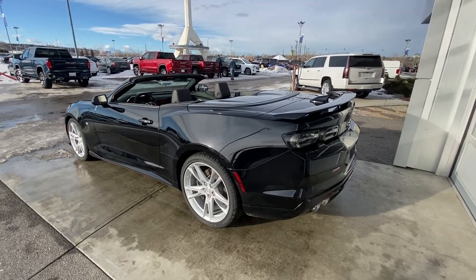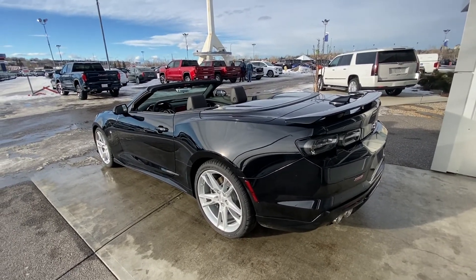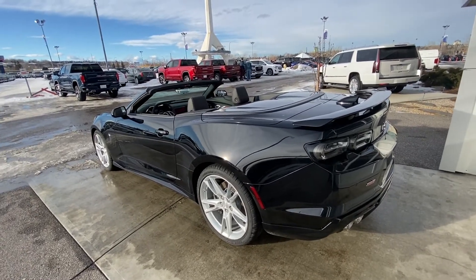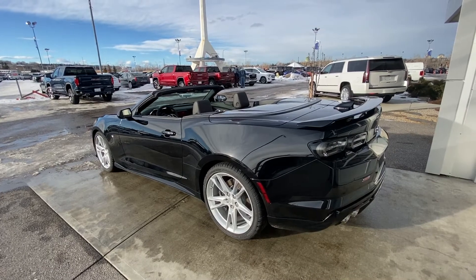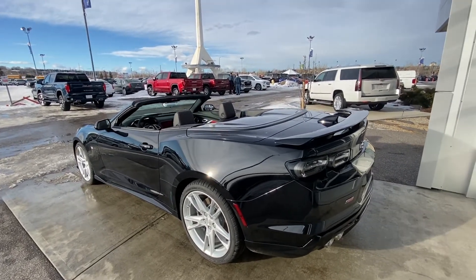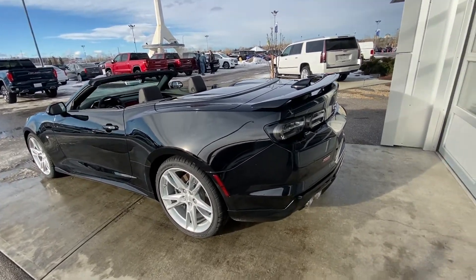Moving back to the exterior, this Camaro has smoked or clear-tinted tail lights — a nice upgrade with the 2SS — as well as the black Chevy bow ties on the front and rear of the car. It also comes with the Stage 2 spoiler and side skirts as part of the 2SS package.